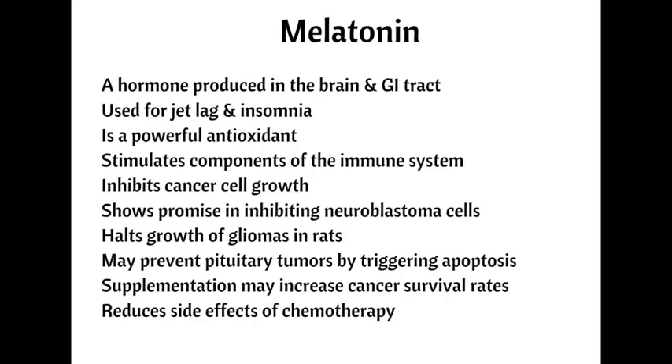Number seven, melatonin. Melatonin is a hormone produced naturally by the pineal gland in the brain and the GI tract. It's used widely for jet lag and to promote restful sleep, and commonly taken in supplemental form to treat insomnia. Because of its antioxidant properties, it's thought to stimulate components of the immune system. Laboratory results have shown that melatonin inhibits cancer cell growth, particularly in regard to melanoma, lung, colorectal, and breast cancers. Additional evidence suggests melatonin is showing promise in treating brain tumors by inhibiting the growth of neuroblastoma cells — the third most common cancer in children.